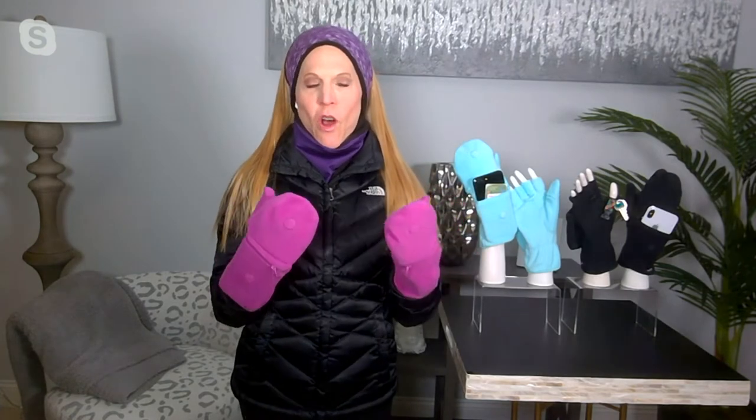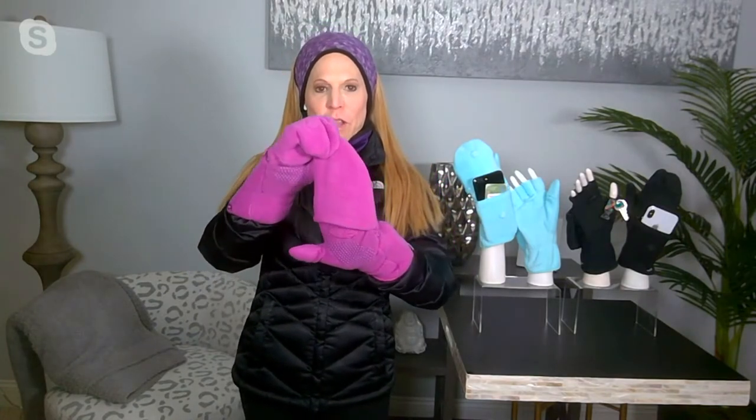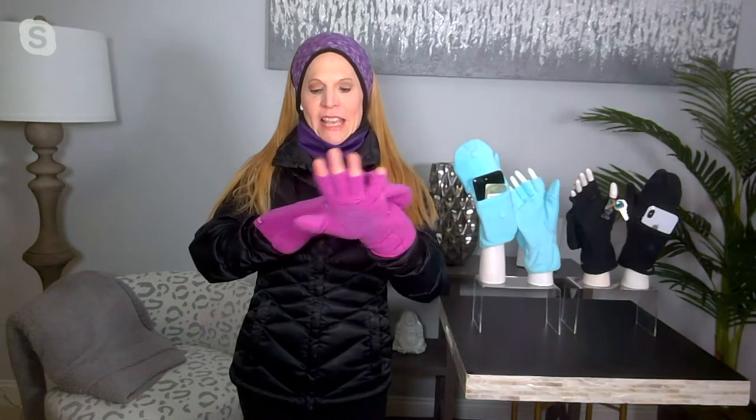Mittens are the warmest glove you could possibly own, so that's why we made these — because with a mitten, it traps in the warmth around your hands. But we all know that there are times we need our fingers, whether it's to text, answer a phone call, tie our shoe, or take a picture. On these mittens, you just flip the hood back and it stays in place with a covered, beautiful, secured magnet. And your thumbies even come out too, so now you have all five fingers free.